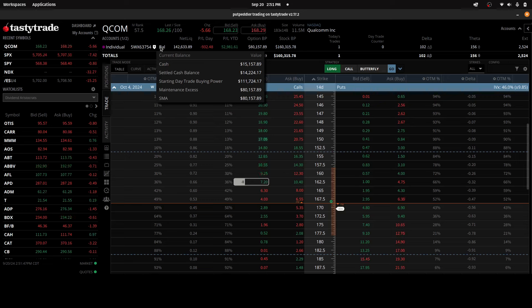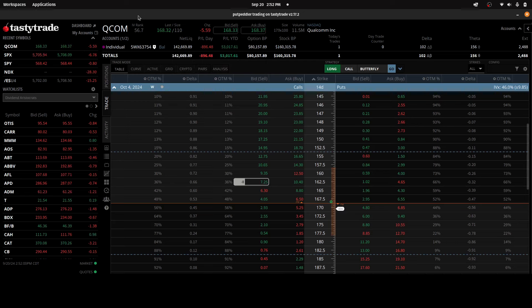So that boosts the cash balance on the account up to $15,157. And if all goes well, Qualcomm will be above 162.5 on October the 4th at expiration.